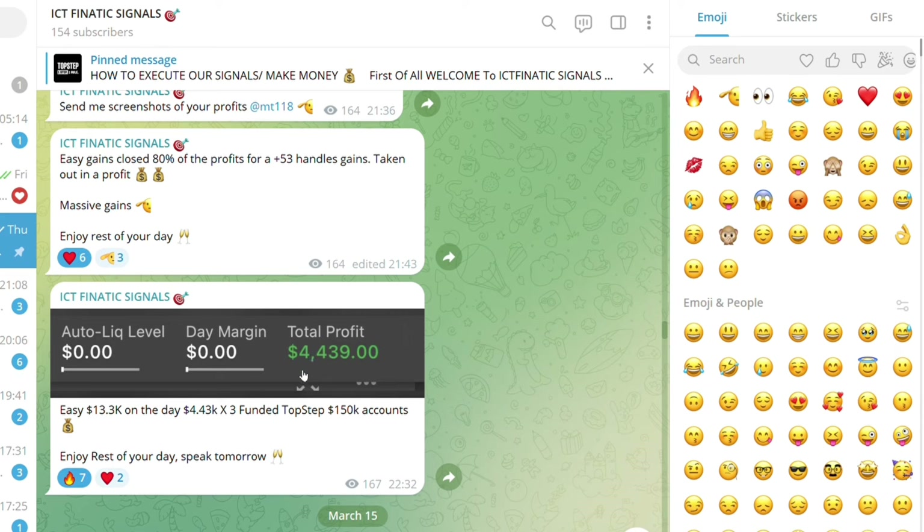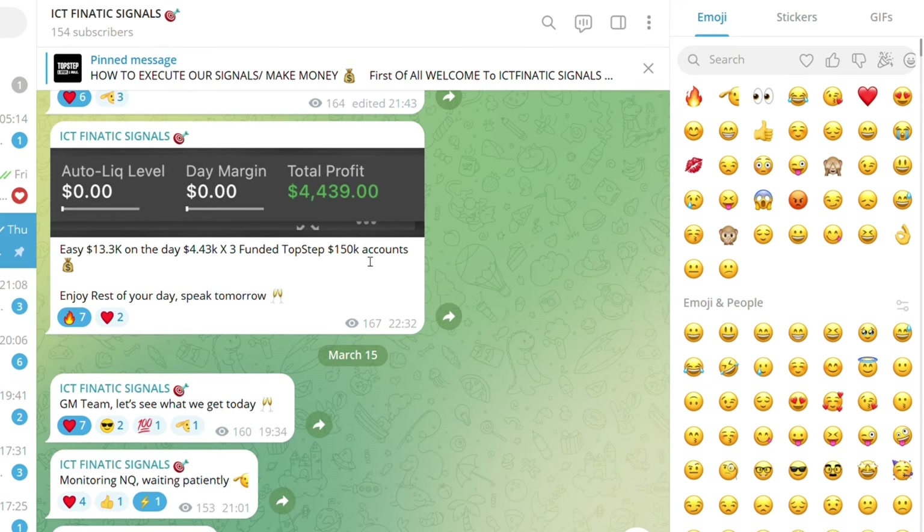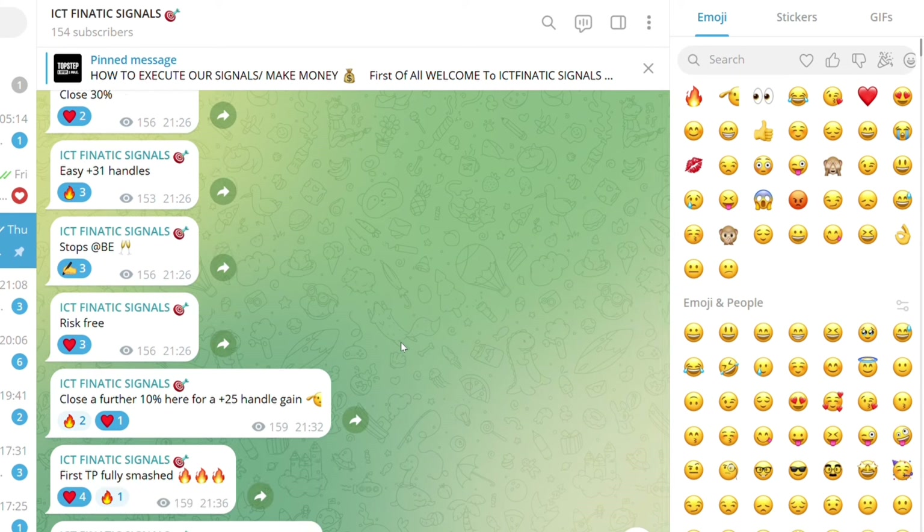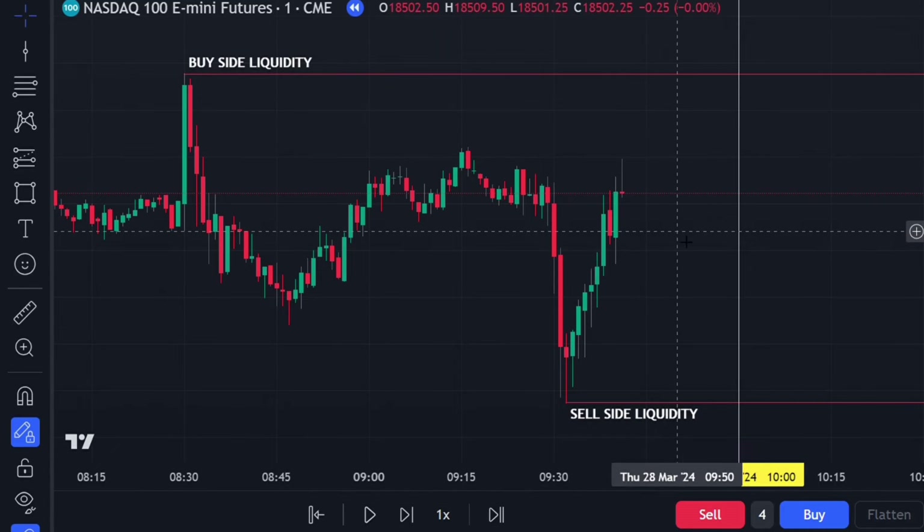I personally made $4.4K off that trade — easy gains, TPs getting hit left, right and center. When we take a loss, we take small losses. We risk a maximum of 25 handles per trade and only go for a minimum one-to-two risk-to-reward or better. I'll leave the link below for the signals room if you're interested in getting funded and paid out like the rest of the members. One important rule: we never take a trade before red folder news events — we wait for it to come out first.